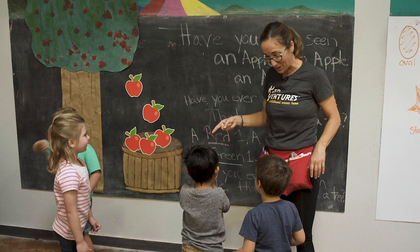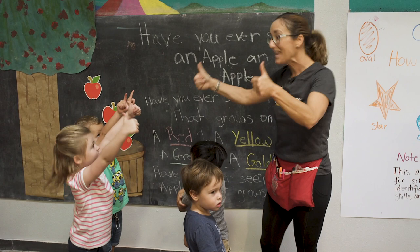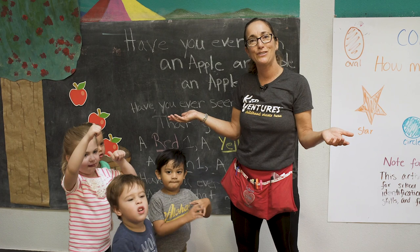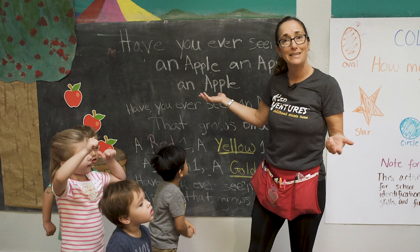Did you guys like Apple Day here at KidVentures? Can you give me a thumbs up? Aubrey has her thumbs up — Slav, where's your thumbs up? That was fun, Aubrey — I'm so glad. Jax, do you have your thumbs up? Thank you guys so much for joining us at KidVentures today. We hope this starts your fall off with a bang and with lots of apples. So go try tasting some apples with your kids, balancing some apples, and send us some of your adventures with apples. We appreciate all of your feedback — bye, have a great day!